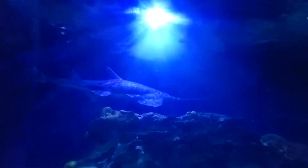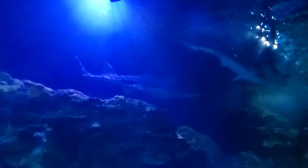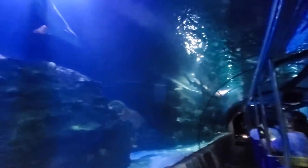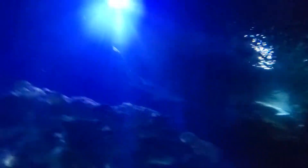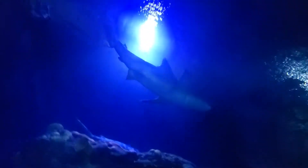The large female sawfish you see actually survived Hurricane Harvey's flood. Due to her ability to live in lower oxygen environments and in both fresh and salt water, she was able to survive until we could get the filtration reestablished. Now that is Houston strong.